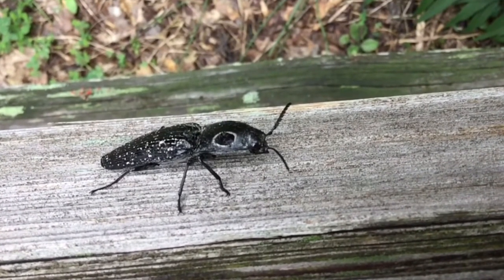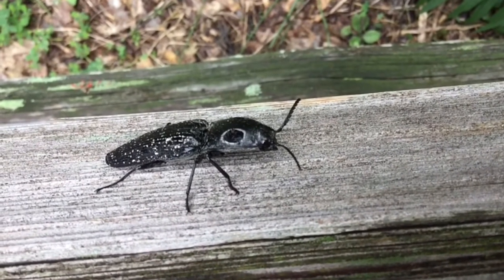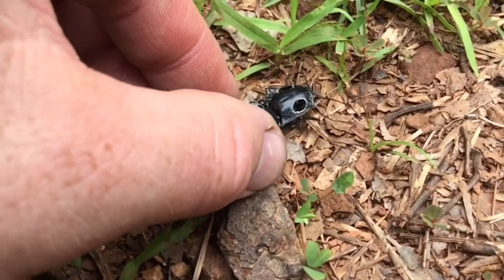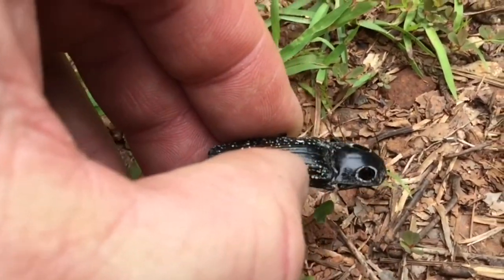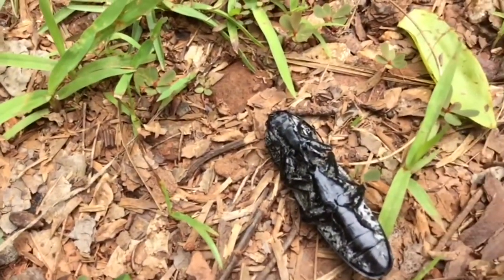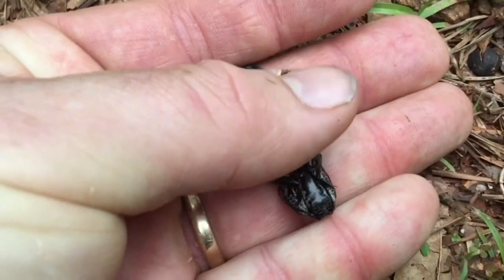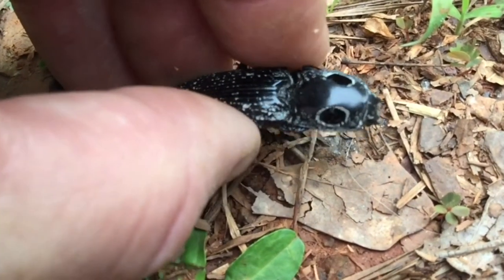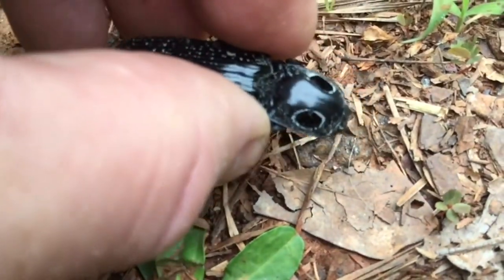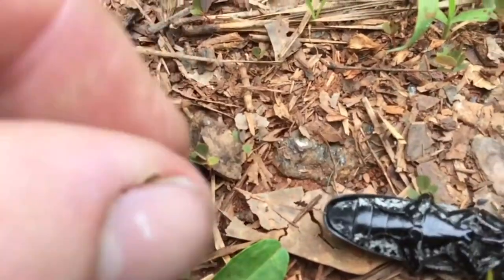They are mostly found in deciduous mixed forests and other woodlands. Their diet consists of nectar and plant juice. Click beetles have the capability of suddenly catapulting themselves out of danger by releasing stored energy via a click mechanism. If turned over on their back, they are able to flip themselves in the air and land on their feet. This clicking also helps them escape from potential predators. Click beetles have been called the acrobats of the insect world, and they are safe to pick up and hold.